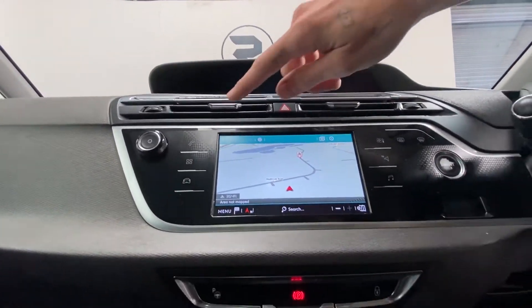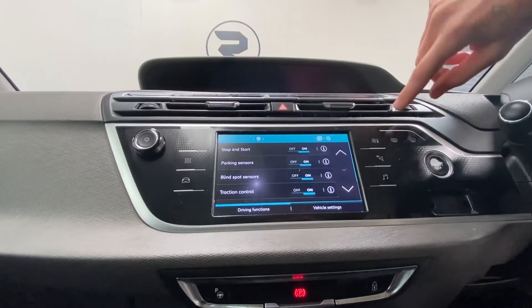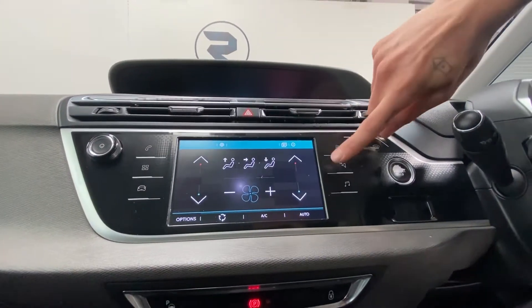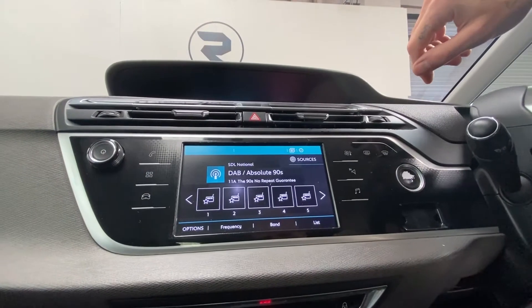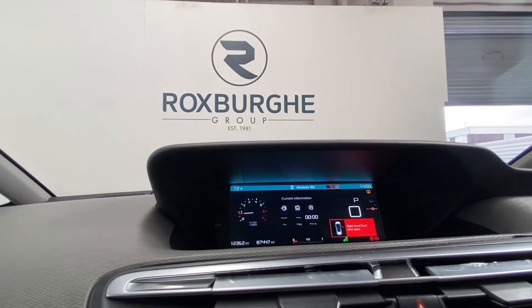Taking a look at the console — Bluetooth phone connectivity, vehicle settings, digital climate control, navigation, DAB digital and FM radio, all as standard. There's a huge console screen there.